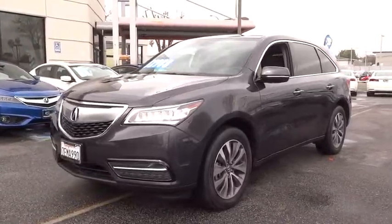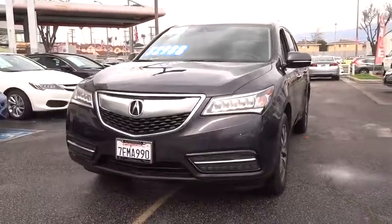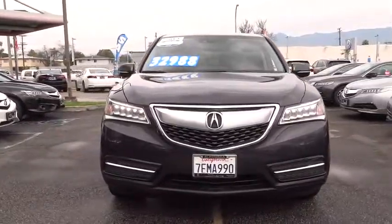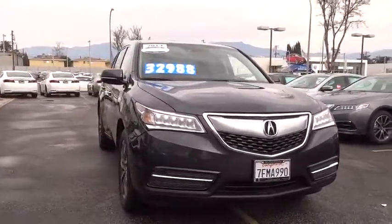The 2014 Acura MDX. The Acura MDX is a wonderful choice if you're looking for a mid-sized luxury crossover SUV, thanks to its high safety scores, a strong engine, all-around utility, and capable handling.